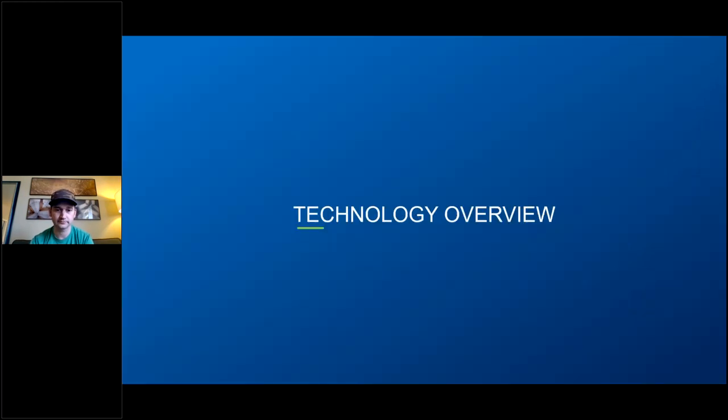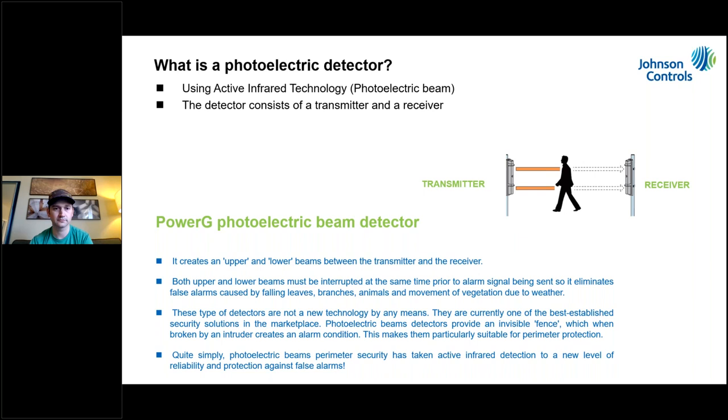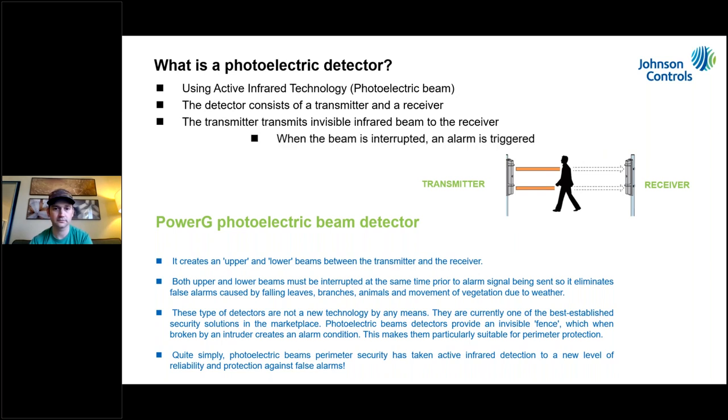Let's get into photo beams. First, what is a photo beam? A photo beam is active infrared. We're typically used to PIRs — passive infrared motion detectors — looking for a change in temperature between zones. Active infrared is like a Mission Impossible or 007 movie where there's a laser going across a hallway. With photo beams you can't see it because it's infrared, but there's still a beam going between the transmitter and receiver.